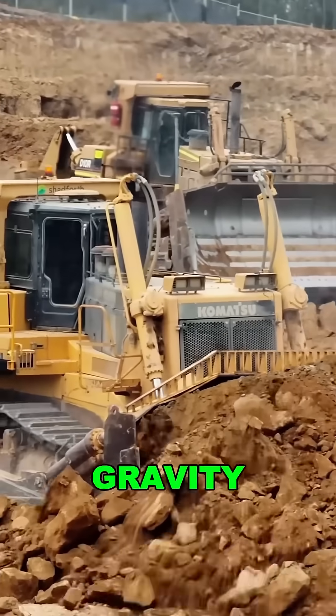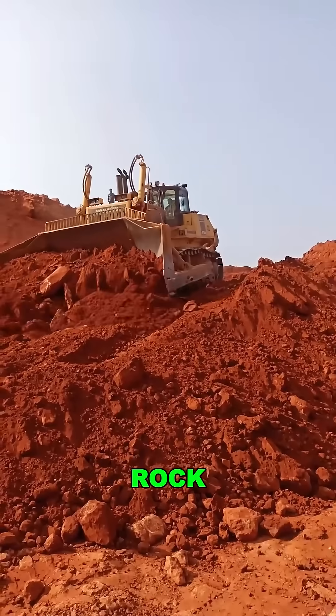With long tracks, low center of gravity, and lightning-fast hydraulics, it glides over loose rock like it's nothing.